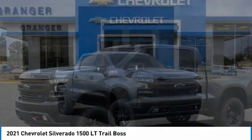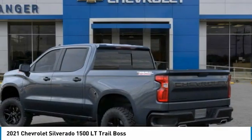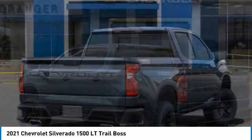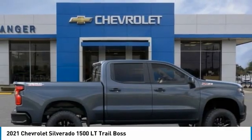Take a ride in the 2021 Silverado 1500. The Chevy Silverado 1500 has the lowest cost of ownership of any full-size pickup. This vehicle has less than 100 miles.